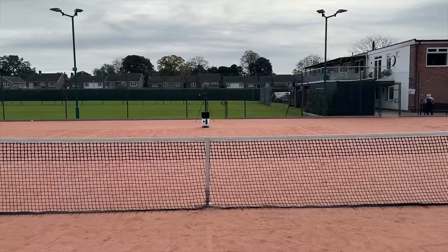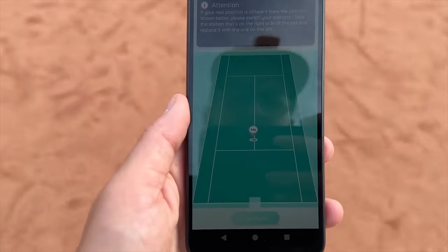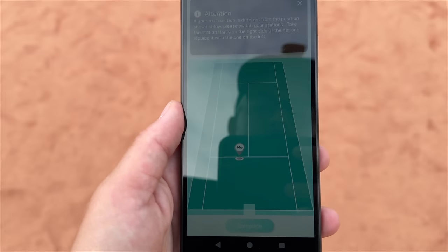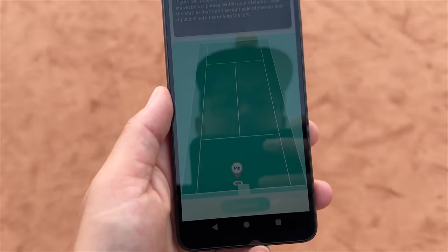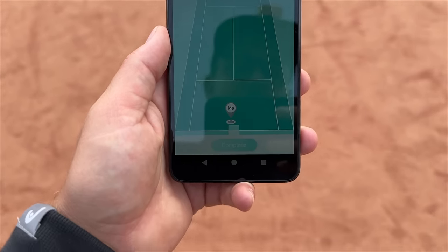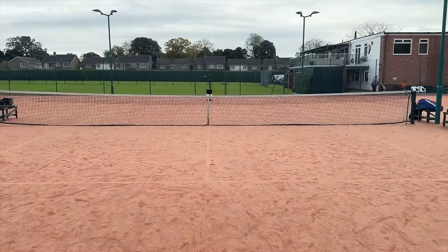So as you can see, I'm stood right here. And wherever I move on the court, the machine tracks me until I get into the starting position, which is right here on the baseline T, ready to go.